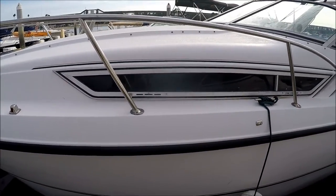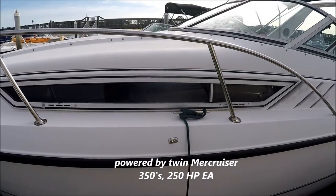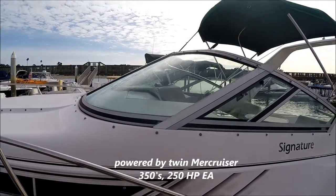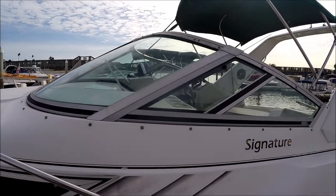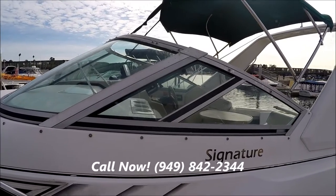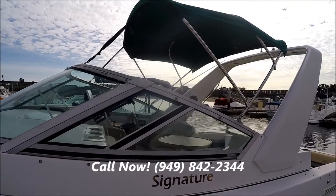Notice we have these larger opening windows to provide light and air into the cabin. Here's a feature you don't see often — these wing windows on the windshield to allow even more ventilation into the cockpit.